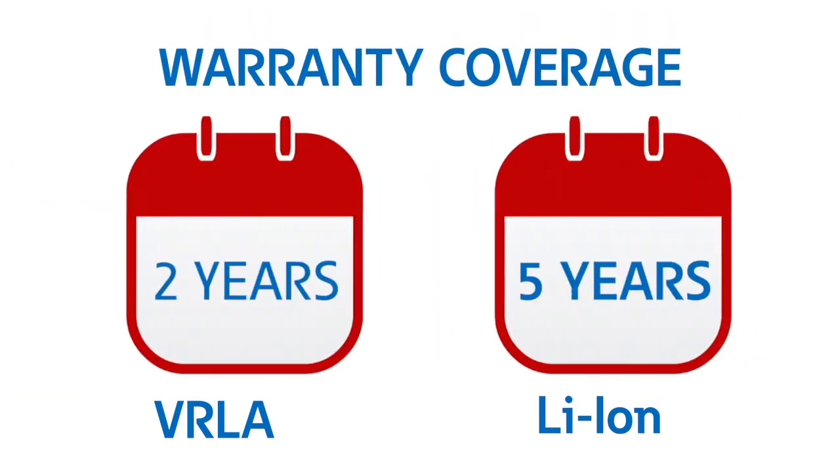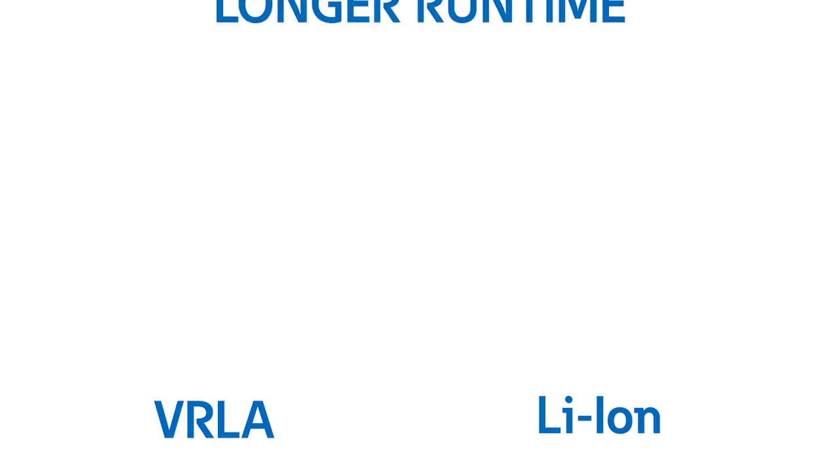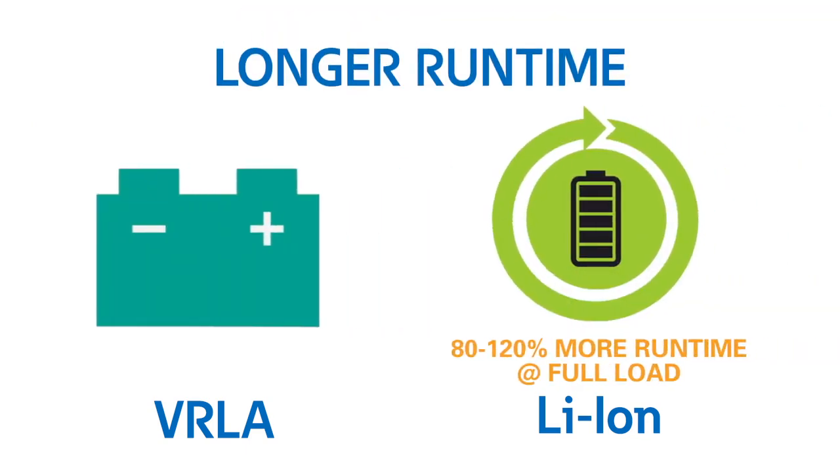Warranty coverage is expanded, offering five years for lithium-ion versus two years on the 9PX lead acid units. The lithium-ion UPS also adds great value with 80 to 120 percent more run time at full load, leading to decreased cost per run time minute.